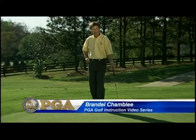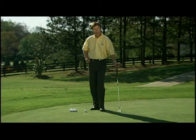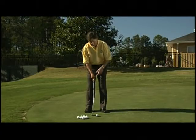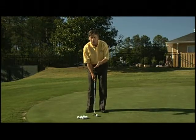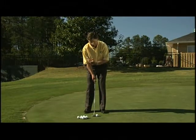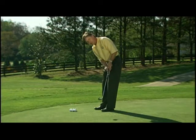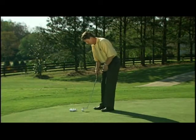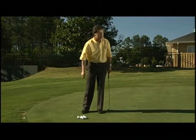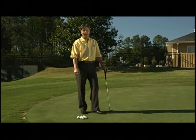Speed is not everything in putting, but if you improve your speed you've gone a long way toward becoming a great putter. One of my favorite drills for improving touch involves improving tempo. Next time you go to the practice putting green, get a series of balls and as you putt try to count one-two: one going back, two going through. The idea is that you don't want any sudden acceleration, but just a gradual speed up as the stroke progresses. You want a consistent flow to your stroke, and when you do that you'll have consistent speed.